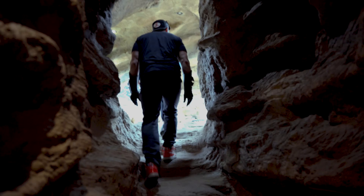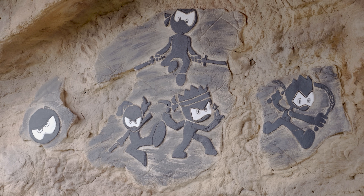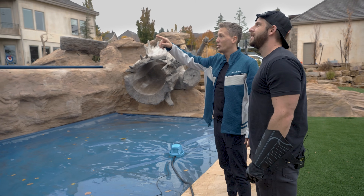Where do these stairs lead? To the yard. And here's our cave art — this represents each of my kids. This is the lower pool; we have it heating right now.